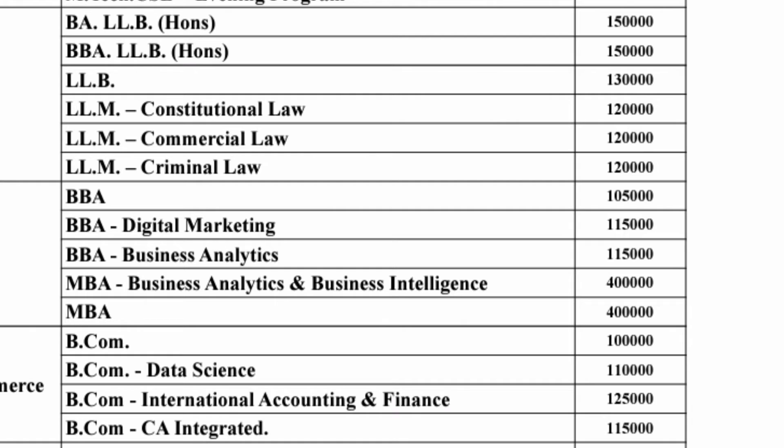For BCom, there is a standard BCom at one lakh rupees per year for management quota. For BCom in Data Science or BCom in International Accounting, it will be one lakh twenty-five thousand — a little bit higher. And BCom CA Integrated is one lakh fifteen thousand per year.